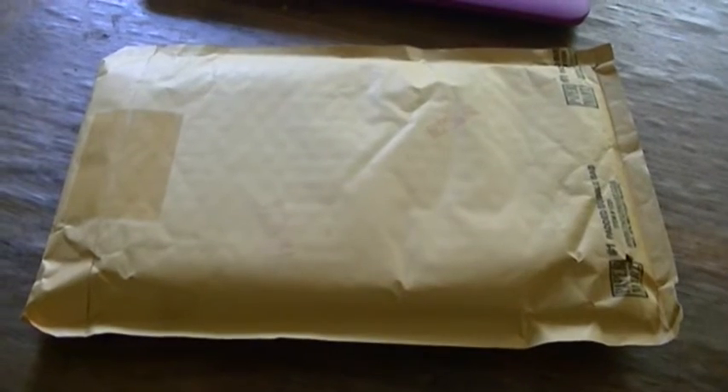Hello everybody, what is up? This is Man Today is the Movie Lover here, and welcome to an unboxing video. It's May 3rd, 2016 — I got one package from Amazon, and this is a very out-of-print DVD.